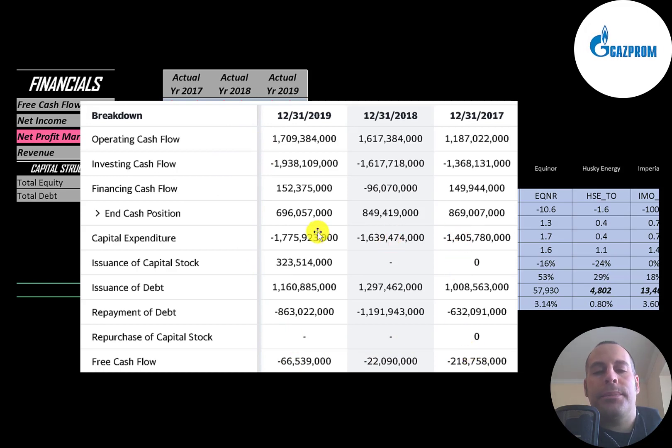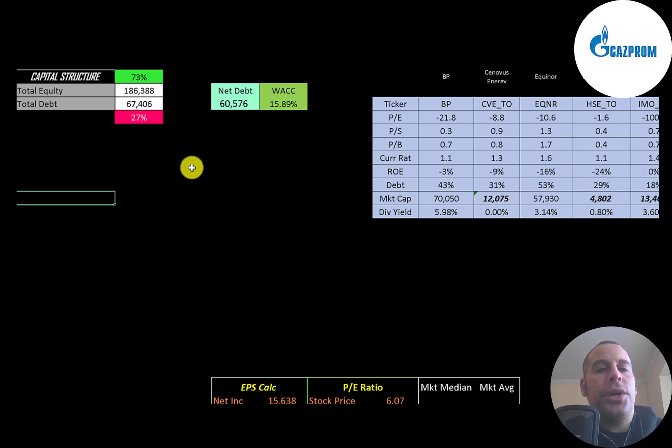The reason they have negative free cash flow each year is because they're investing so much in their business through capex. When a company invests a lot in capex, the idea is that future free cash flows will be greater. The company does issue debt every year to fund their business. They also issued capital stock in 2019, which increases shares outstanding, making your shares less valuable. Looking at the capital structure: $186 billion of equity, $67 billion of debt — that's 73% equity and 27% debt. Their WACC is 16%, which is the discount rate we'll apply to future cash flows.